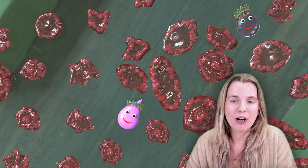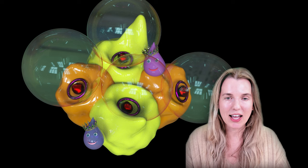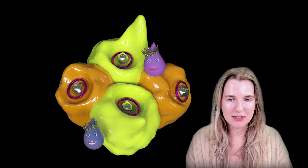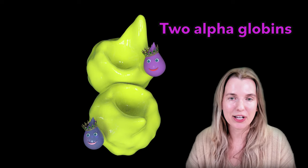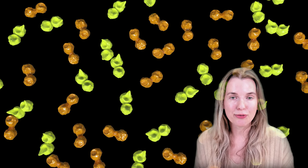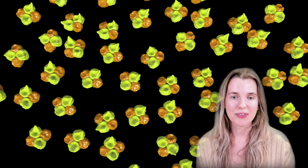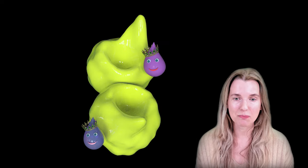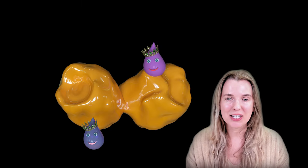Thalassemia is a problem in making hemoglobin — the stuff inside red blood cells that carries oxygen and makes them red. Normal adult hemoglobin is a quad of four globins: two alpha globins and two beta globins. The globins come in pairs, and to form these quads the pairs want to be with a different pair of globins. In thalassemia you don't make a certain type of globin, so there's alpha and beta thalassemia, named after whichever globin has the shortage.